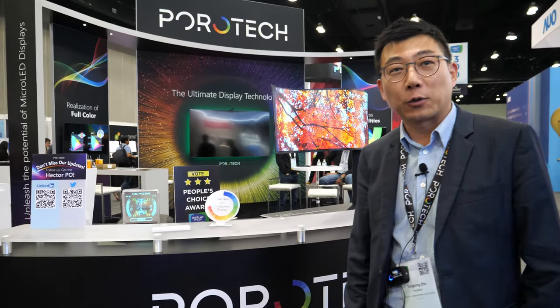Welcome to PowerTech. Please introduce yourself. I'm Tong Tong Zhu, the CEO and founder of PowerTech.